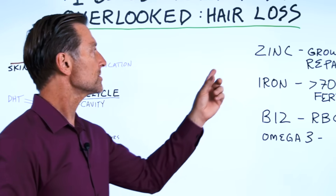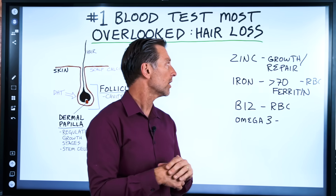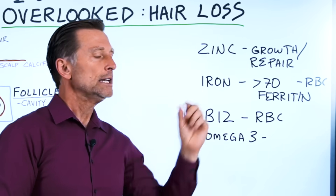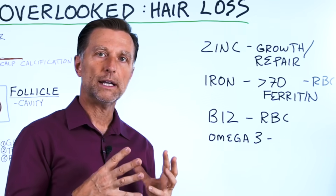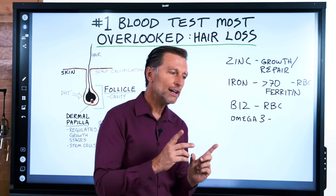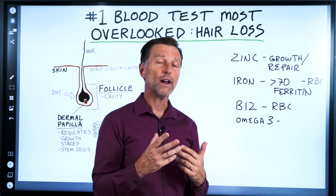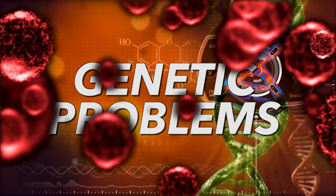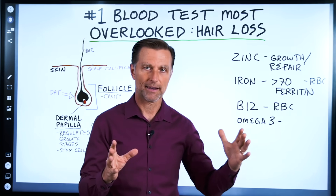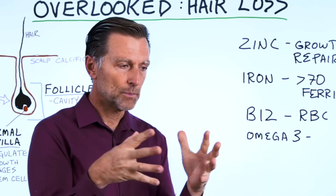There are other important nutrients too. Zinc controls growth and repair — if you're deficient in zinc, you can have dry hair, short hairs, or even hair loss. Iron is also important for red blood cells. When you get your ferritin levels tested, make sure it's above 70. You'll often see low ferritin in women who are menstruating and losing iron — they need to consume more red meat or liver. But men can also have too much ferritin, and certain genetic conditions cause iron accumulation while the person remains anemic. In that case, donating blood may be necessary.